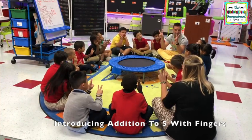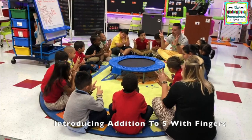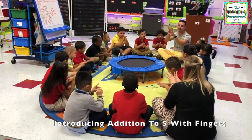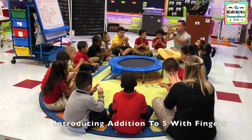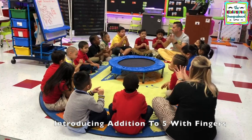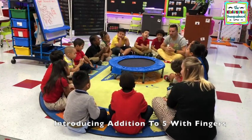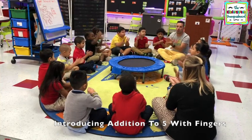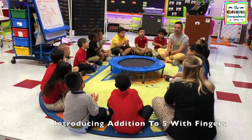Two plus three. How do we add? How do we add? Let's count — one, two, three — equals five. So two plus three equals five. Very good, good job! Give yourselves a hamburger. Well done! How do we add? And count. Very good.